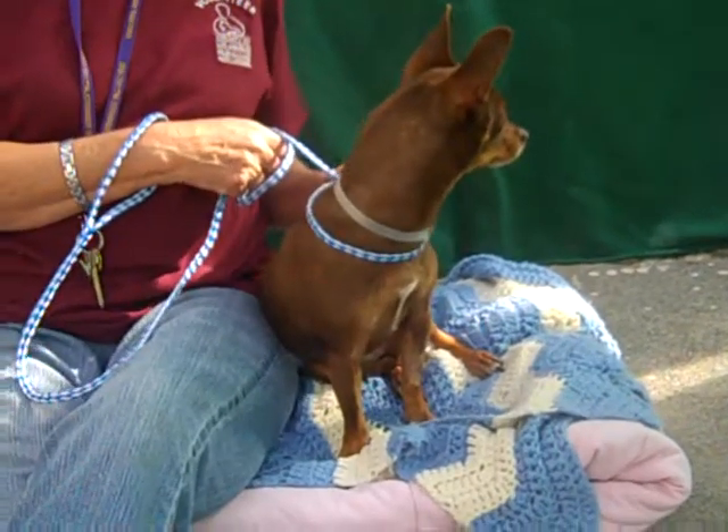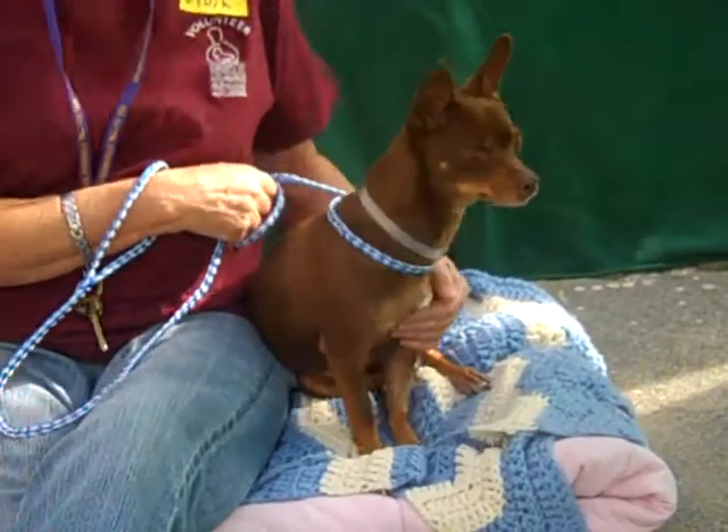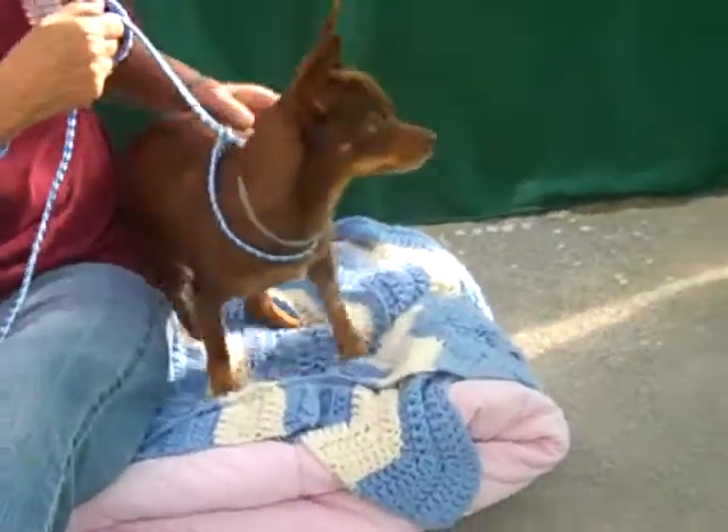She quickly became a favorite here at the shelter. She did come in with a bit of an injury to her tail, so that's now been docked, as they say.